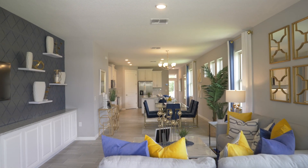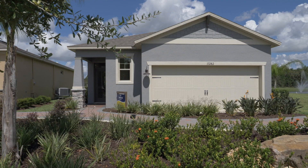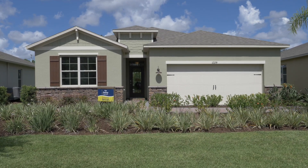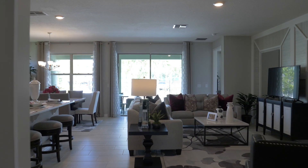DR Horton's Freedom Homes is the builder. At completion of the community there will be 552 homes. They have single-family homes with about five different floor plans, and also a duplex floor plan. The duplexes start at around 1,600 square feet and the larger homes are just over 2,000 square feet. Duplexes start in the high $200s and single-family homes go up to the high $300s, with the highest price depending on lot and home size.